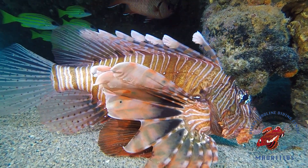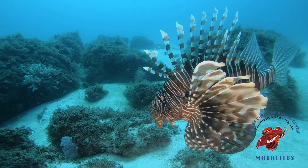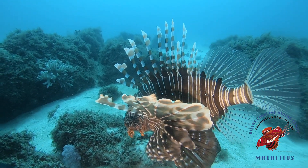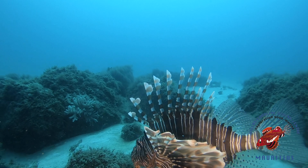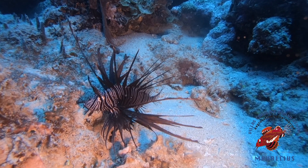No one has ever been documented dying from a lionfish. They are actually from the Indo-Pacific region, and they are now officially an invasive species in the Caribbean waters and the Gulf of Mexico. You might be wondering how they got all the way over here from the Indo-Pacific region, and honestly no one really knows how this happened. The most common hypothesis is that it was an aquarium release. And the rest is history, but we can try to stop this problem.